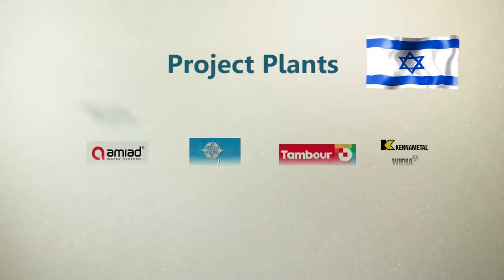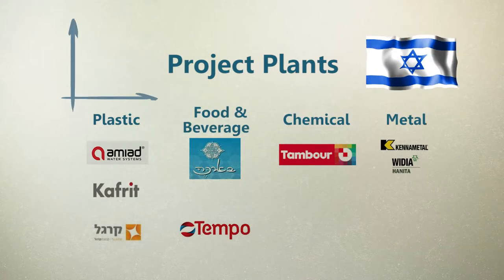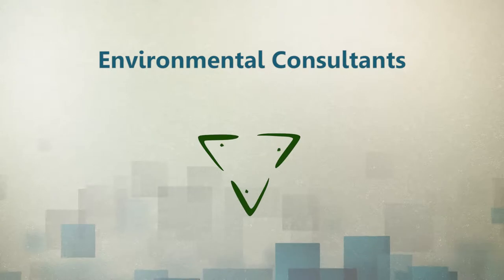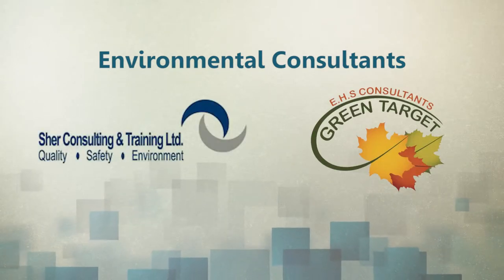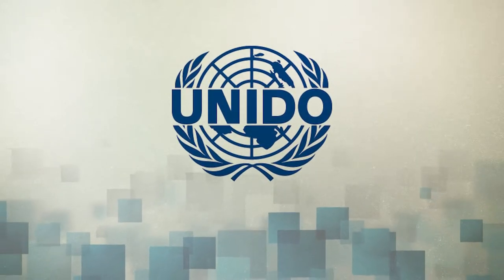The project in Israel is implemented in seven leading plants, which were carefully chosen as case studies for implementing UNIDO's test methodology. The methodology is implemented in Israel by two environmental consulting companies, Green Target and Share Consulting and Training. The local experts were trained by UNIDO international experts.